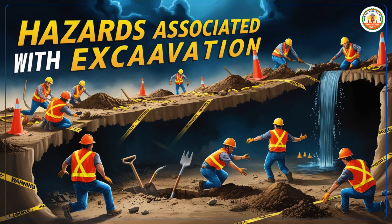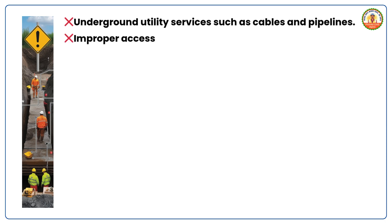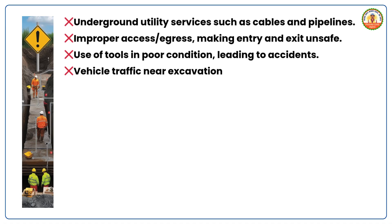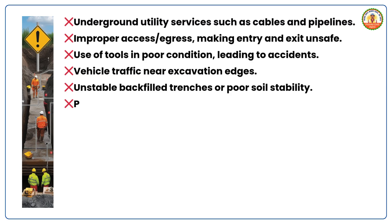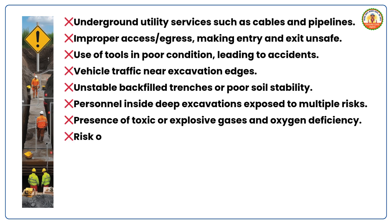Hazards Associated with Excavation. Excavation work comes with a variety of hazards: underground utility services such as cables and pipelines; improper access and egress, making entry and exit unsafe; use of tools in poor condition, leading to accidents; vehicle traffic near excavation edges; unstable backfilled trenches or poor soil stability; personnel inside deep excavations exposed to multiple risks; and presence of toxic or explosive gases and oxygen deficiency.